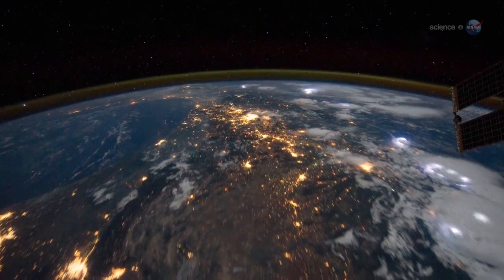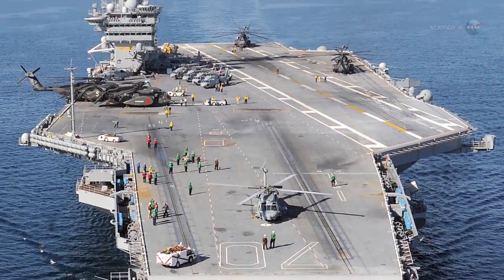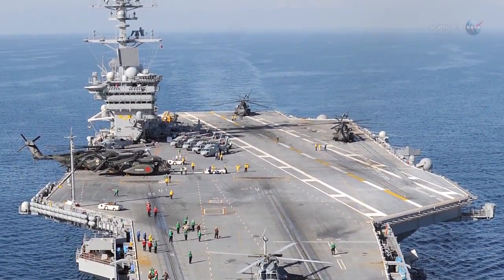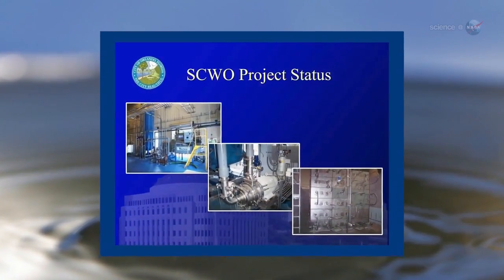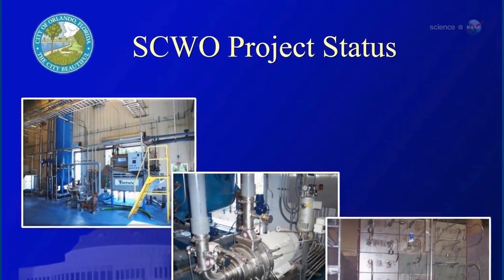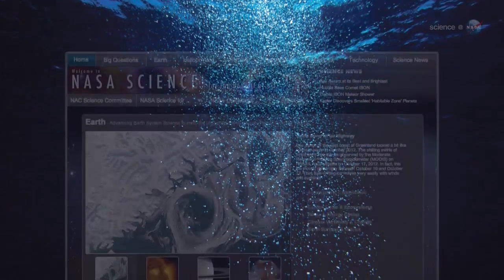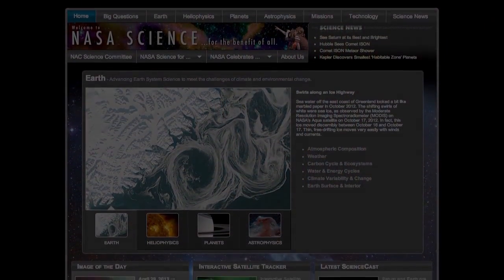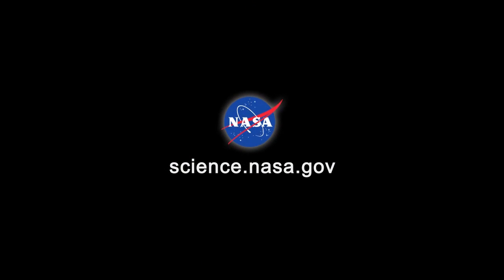The results could have down-to-earth applications. The U.S. Navy has already started using supercritical water technologies to purify waste streams onboard some of their ships, while the city of Orlando has started a supercritical treatment plant for processing municipal sludge. Says Hicks, we're just getting started. For updates about this and other research on the International Space Station, stay tuned to science.nasa.gov.